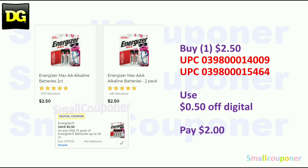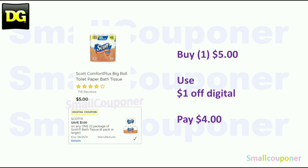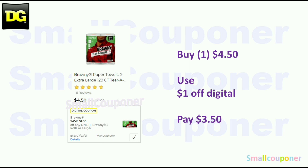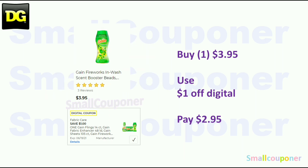Household deals: The Energizer two-count is $2.50 — use the $0.50 off digital and pay $2.00. The Scott Comfort Plus six rolls is $3.00 — use the $1 off digital and pay $2.00. Or get the 12 big rolls for $5.00 — use the $1 off digital and pay $4.00. The Bounty two-count is $4.50 — use the $1 off digital and pay $3.50. The Tide Simply is $2.95 — use the $1 off digital and pay $1.95. Or get the larger size for $3.95 — use the $1 off digital and pay $2.95.